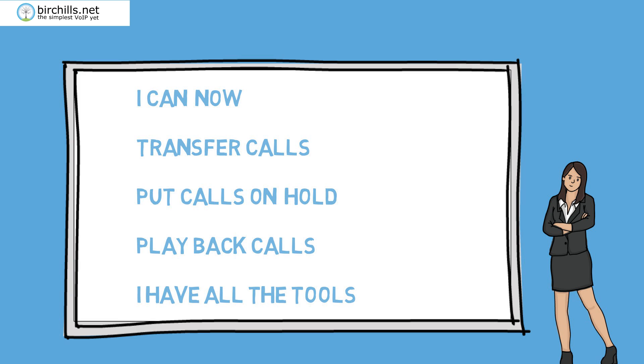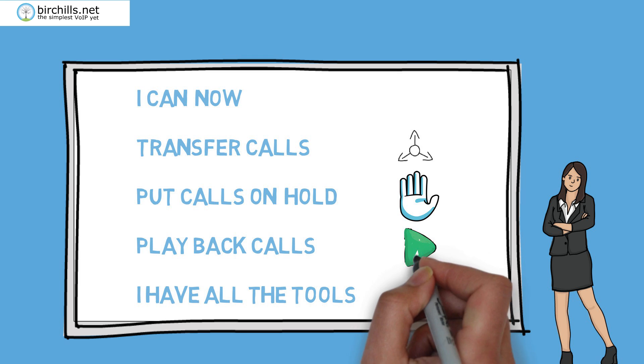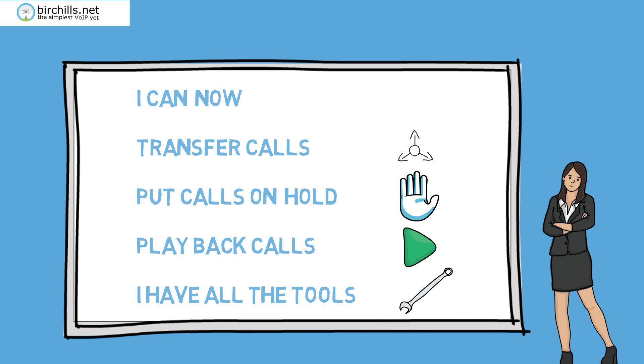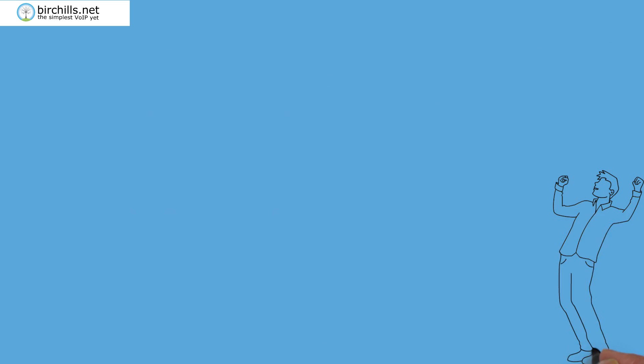So now you can transfer calls to your team anywhere. You can play back any and all calls. You can be safe in the knowledge that your remote workers have the tools to do their jobs, and all with no new devices. And it's instantly available once configured.